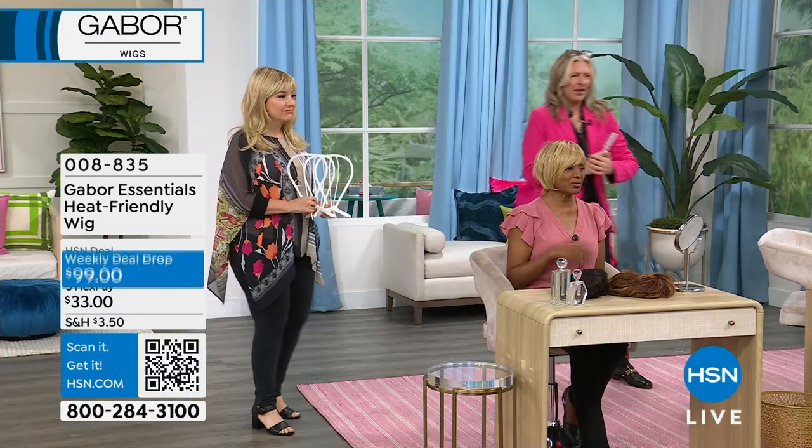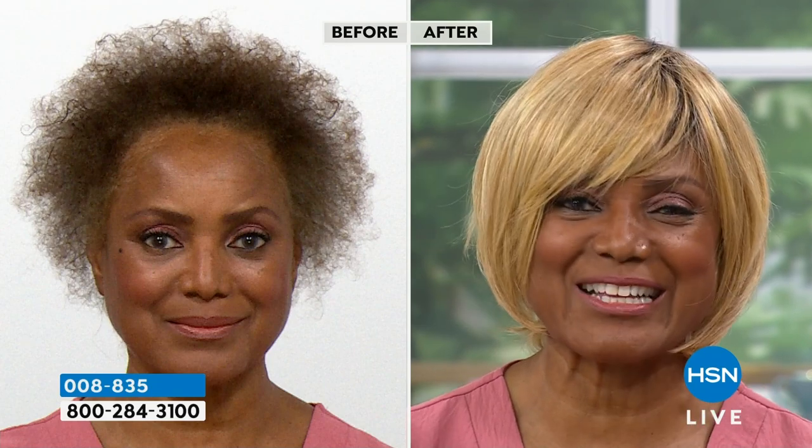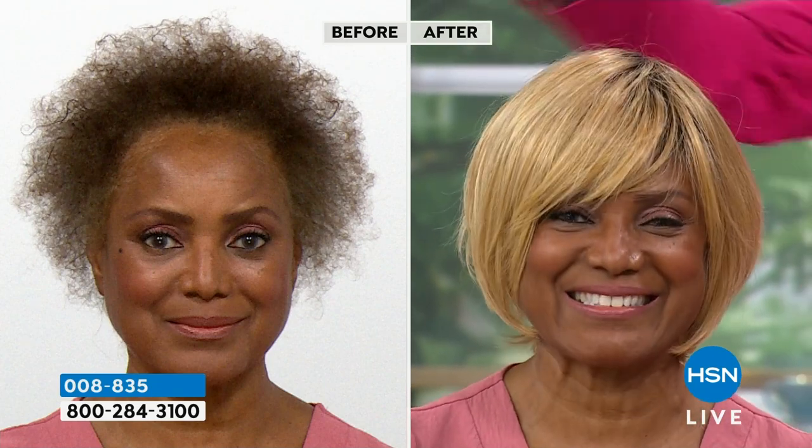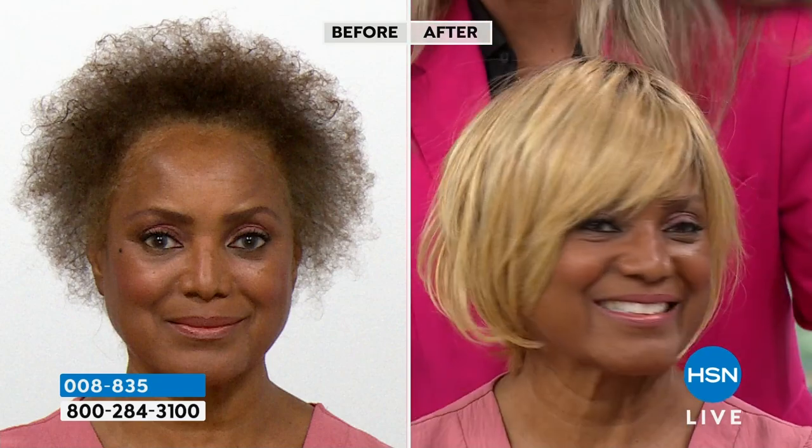She usually does the finger styling. It's so easy — and look at that. That's just a modern bob, up-to-date, in style, feeling good, looking good. Just walk out the door and you're ready. It's fabulous. And because your hair is naturally dark, this just looks like you've dyed your hair this gorgeous blonde.